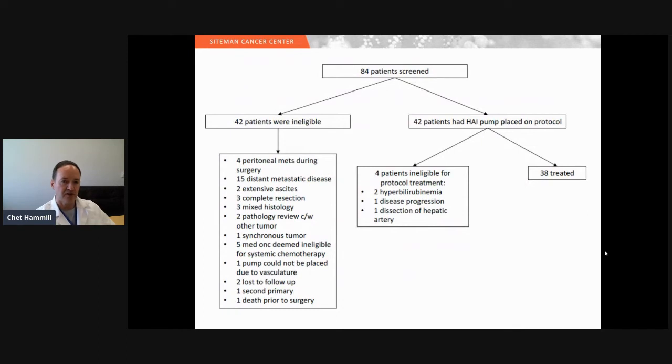The CONSORT diagram shows we screened 84 patients. The majority of ineligible patients were excluded because of distant disease. 42 patients had a pump placed on the protocol; four patients were ineligible for treatment, usually because of hyperbilirubinemia, one for disease progression, and one for a hepatic artery dissection. That left 38 patients treated on protocol.